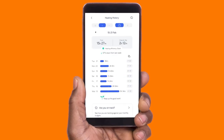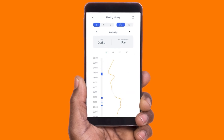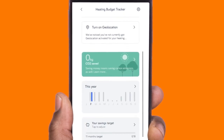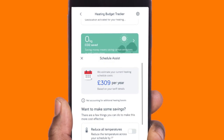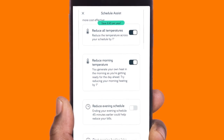As well as keeping tabs on how much your heating is costing you, with heating history you get a few other benefits too. Like setting a monthly heating budget and seeing hour by hour how you're doing. If you're slipping, it sends you personalised suggestions to help you get back on track.